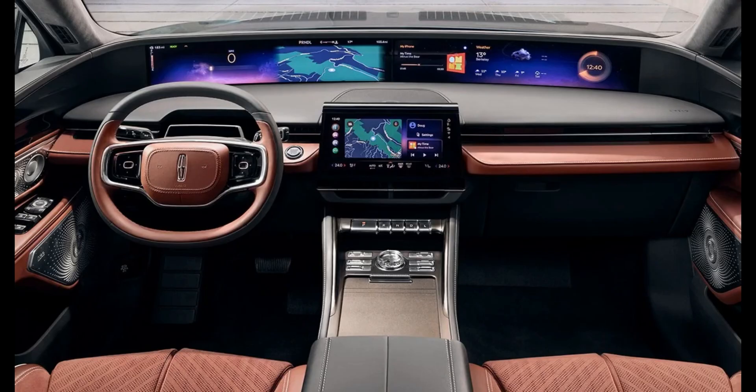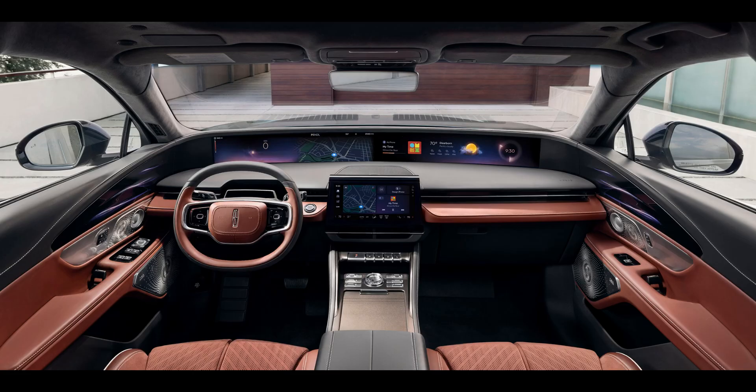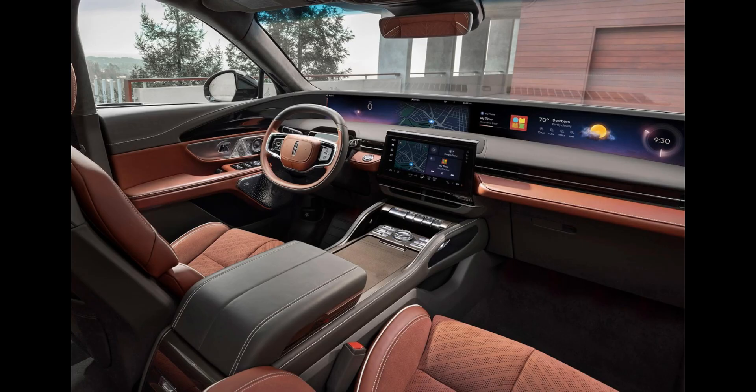Digital Trends recently had a preview of the system, showcasing improvements without fundamentally altering the essence of infotainment tech. Ford emphasizes that big screens are here to stay, but they will now offer more content and functionality.